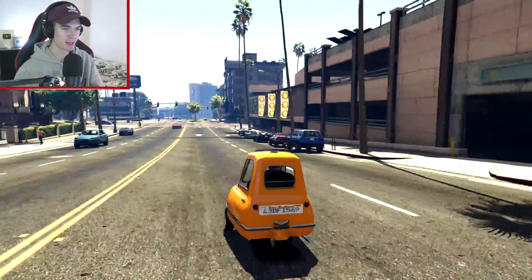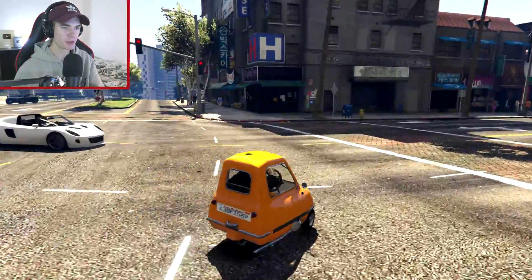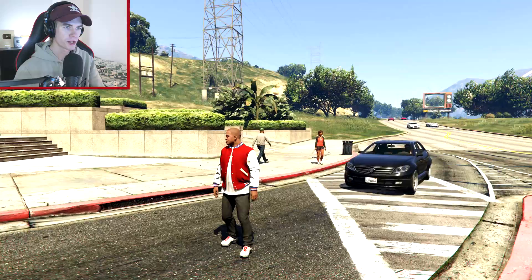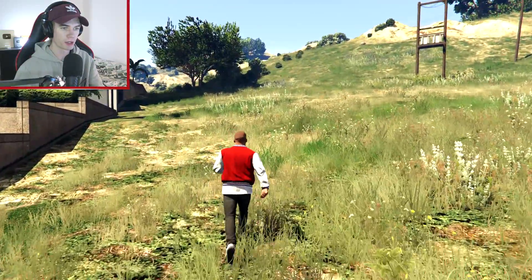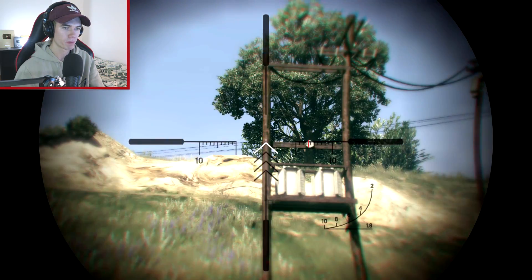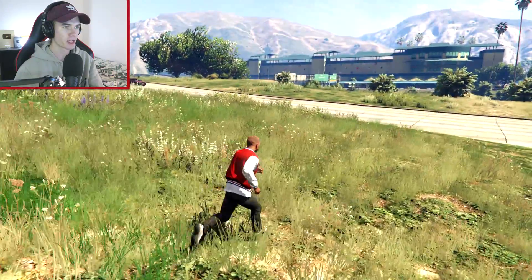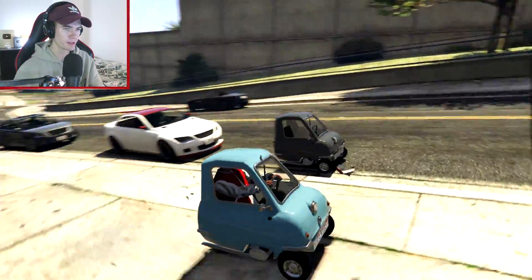If you guys want to try this mod, I'll leave a link to it down in the description. I think we're gonna switch over to Franklin now so we can do some easier stunts. We're basically gonna jump off this cliff - there's a street up here - and try to fly through this square between these two poles, because the car is so small I'm pretty sure it can fit through there. Let's get Franklin one of these cars and go customize it. There's another one parked on the street - it's so cute.